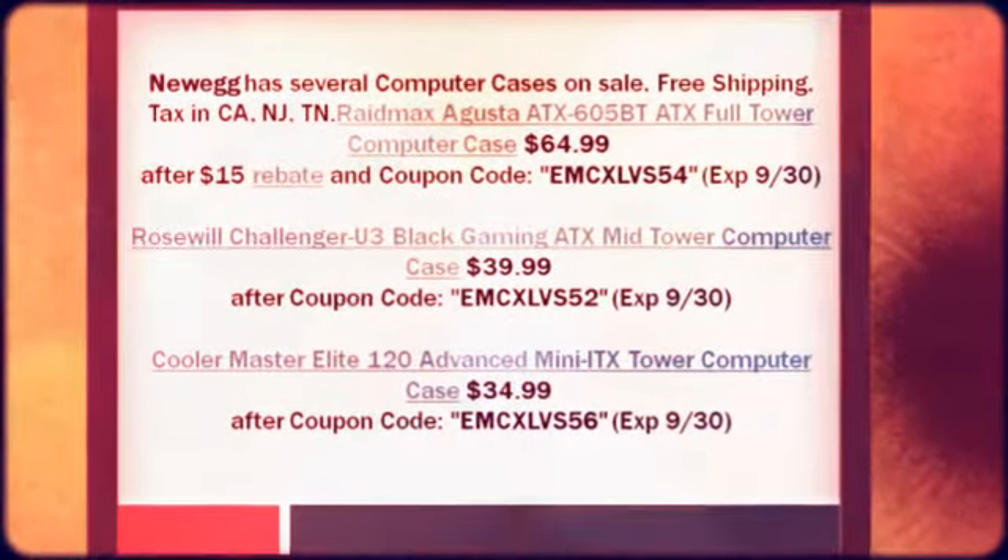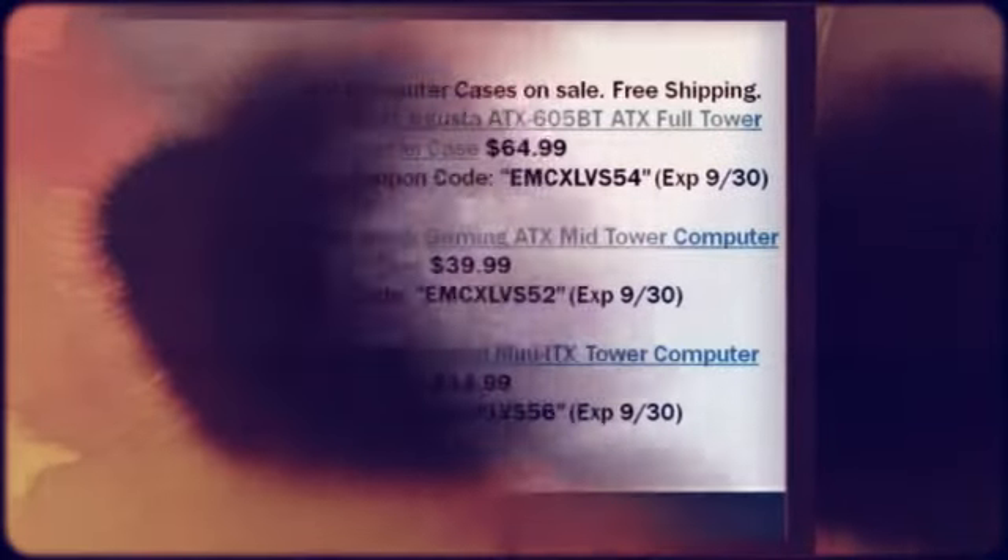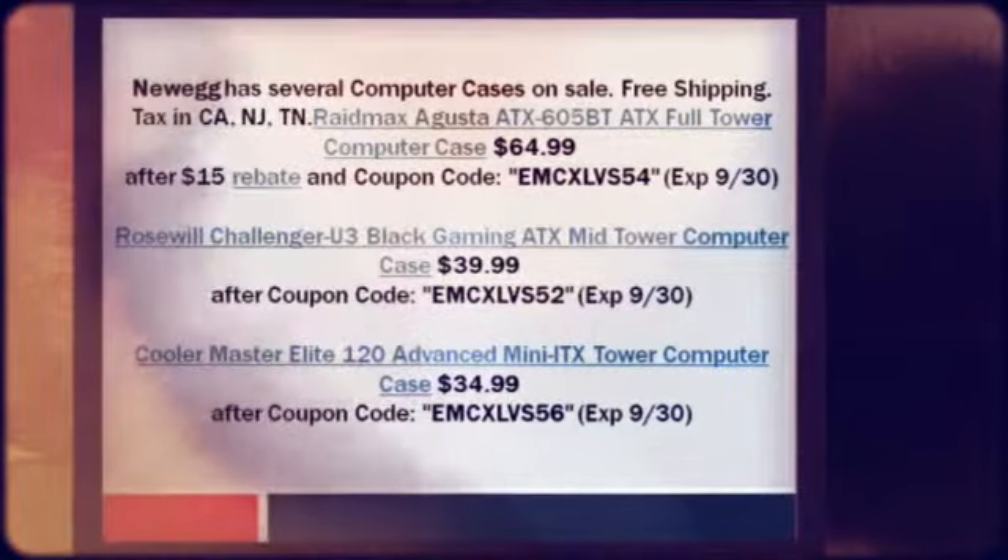Rosewill Challenger U3 Black Gaming ATX Mid Tower Computer Case: $39.99 after coupon code EMCXLVS52xp9-30.